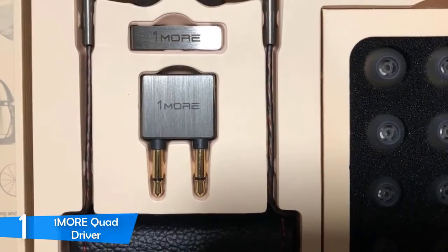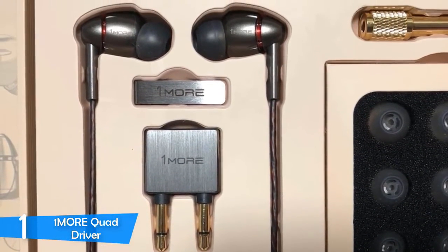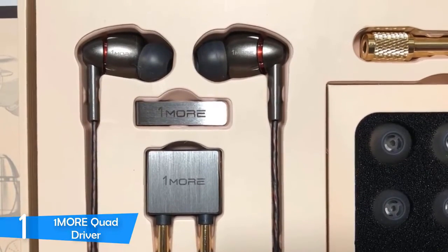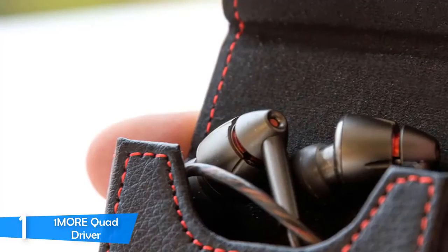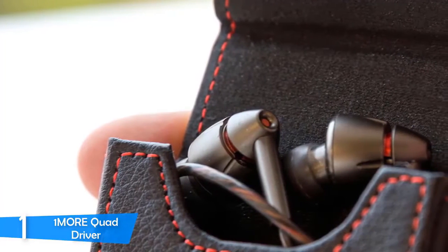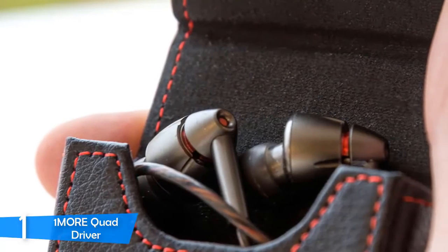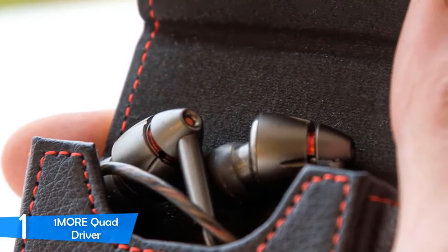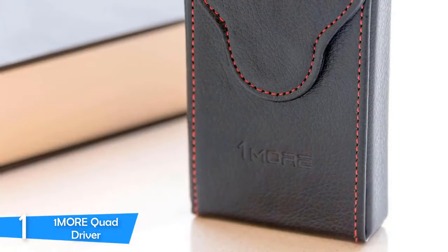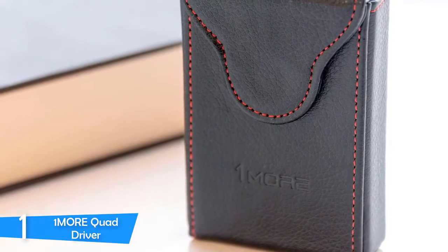The whole point of having four drivers is that it allows the manufacturer to fine-tune every driver to a specific frequency, so the sound is cleaner and the experience richer. The main design difference between the 1More Quad Driver and its predecessor the Triple Driver was the durable Kevlar-wrapped wire all over and the improved control module with circular tactile buttons conveniently spread around. Generally speaking, the 1More Quad Driver has a gorgeous industrial design — I would carry them for the aesthetic aspect alone.